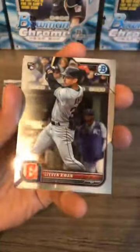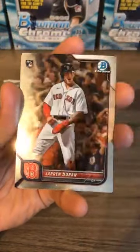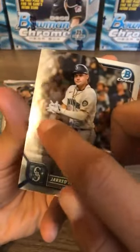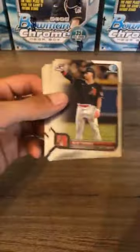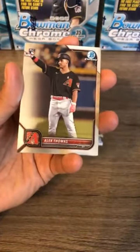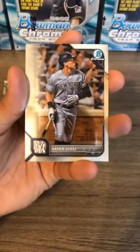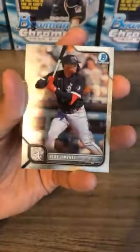Opening regular packs first. We have Marcus Simeon for the Texas Rangers, Steven Kwan from the Cleveland Guardians, Jaron Duran rookie card for the Boston Red Sox, Jake Berger from the Chicago White Sox, and Jared Kelnick — hopefully he can bounce back — Seattle Mariners. Next pack: Alec Thomas rookie card for the Diamondbacks, and Aaron Judge AL MVP. Eloy Jimenez has a nice scratch right there — not good. Javier Baez, Detroit Tigers.